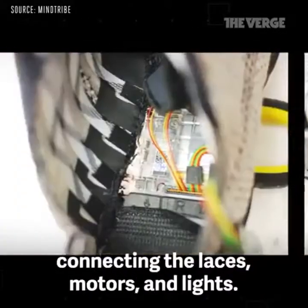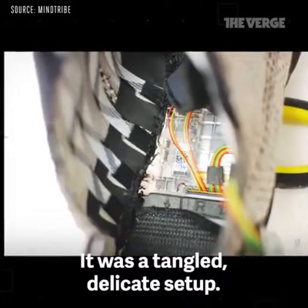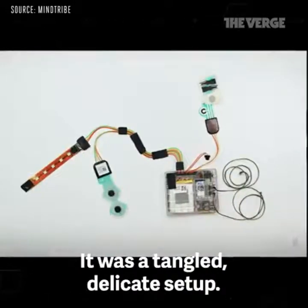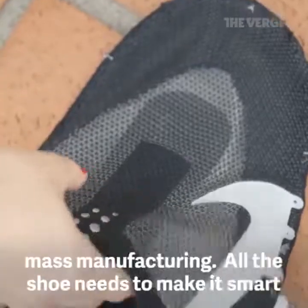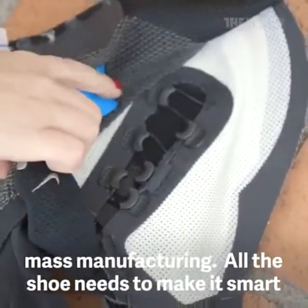The Hyper Adapt 1.0 had tons of cables and wires connecting the laces, motors, and lights — it was a tangled, delicate setup. Compare that to the Adapt BB, where the shoe's technology has been completely re-engineered for mass manufacturing.